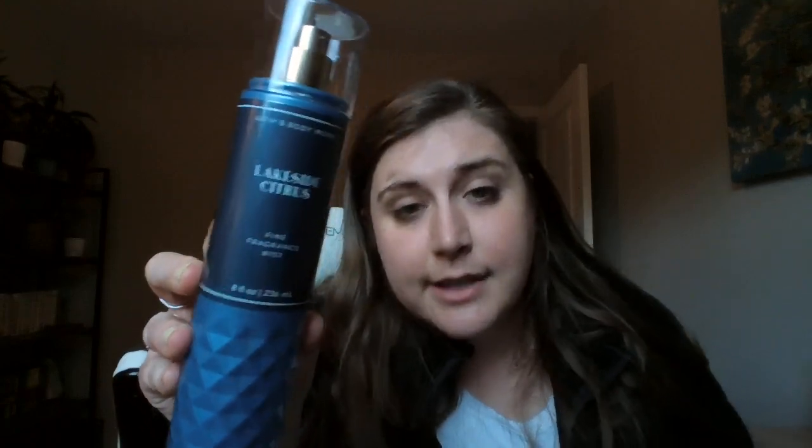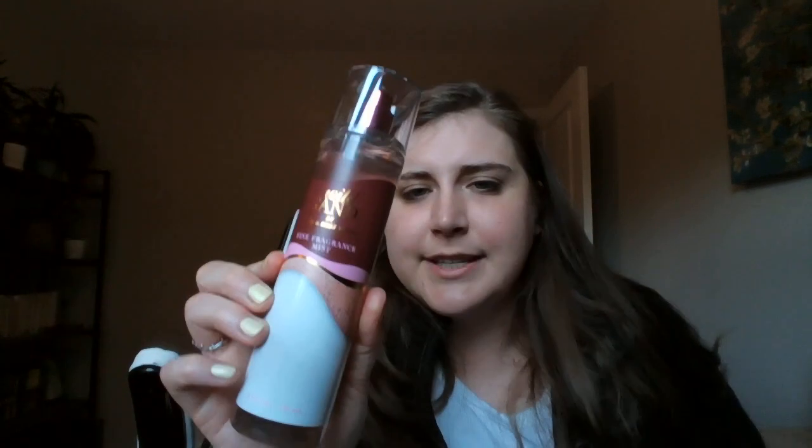I'm also getting rid of Lakeside Citrus. I love this on cold sniff — so freaking good — but I wore it recently and was so underwhelmed, which was really sad. So I'm keeping one but getting rid of the backup. And the second to last is Hello Beautiful — I just never wear it. It's nice but I'm not a super floral person, so it can go. And the last one is Wild Sand. I loved it on first sniff, and then I wore it and it made me feel sick, so it needs to go.